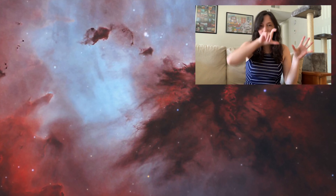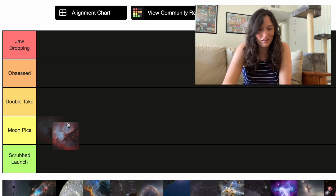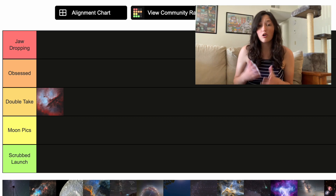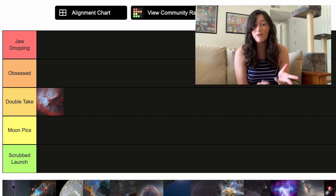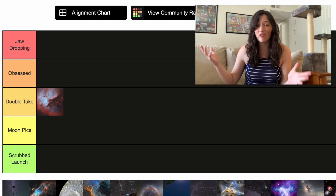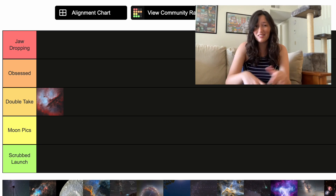This first one is kind of fun. It's called the Pac-Man Nebula. You can see that Pac-Man shape in the lighter colors. I've actually never seen the Pac-Man Nebula before, so I'm going to put it at the top of Double Take. Nebulas like the Pac-Man Nebula are regions where stars are being formed. Their light is illuminating the gas and dust clouds that surround it, and it just happens to kind of look like Pac-Man.